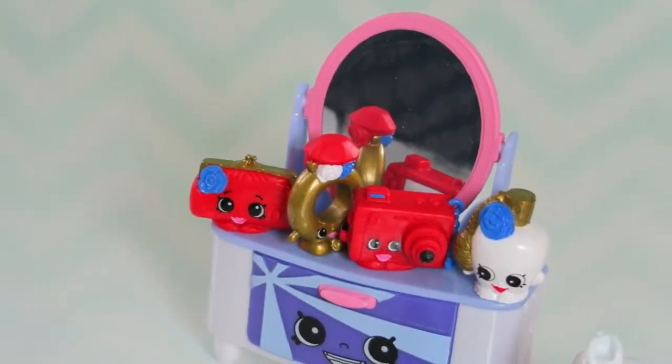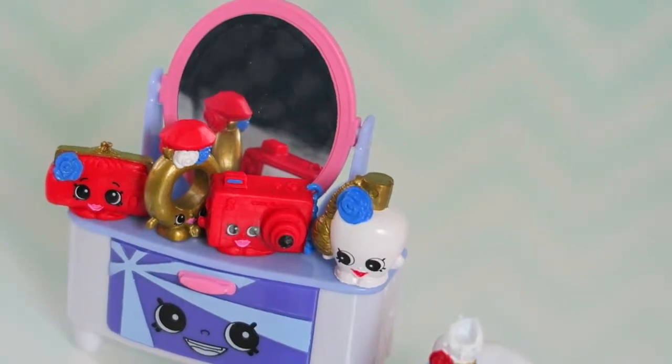So here it is everyone — the Shopkins Best Dress Collection.